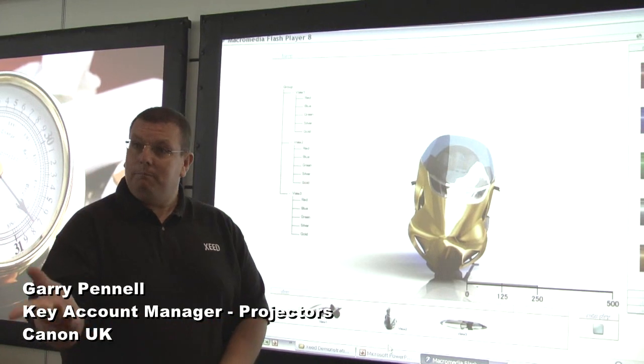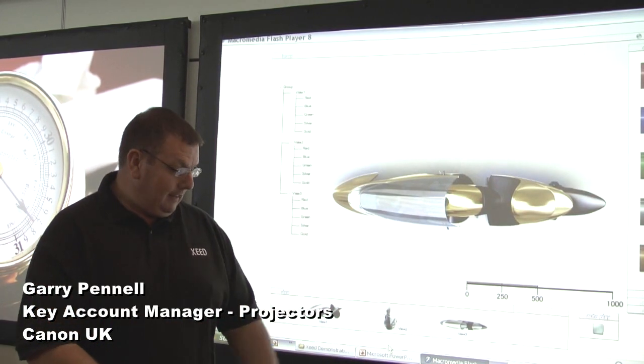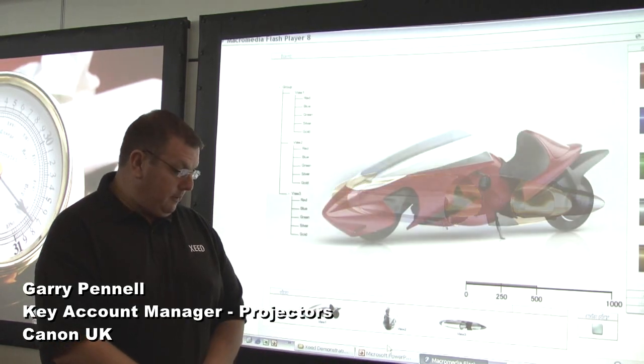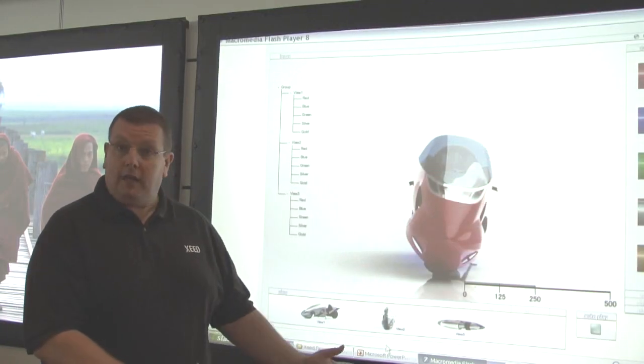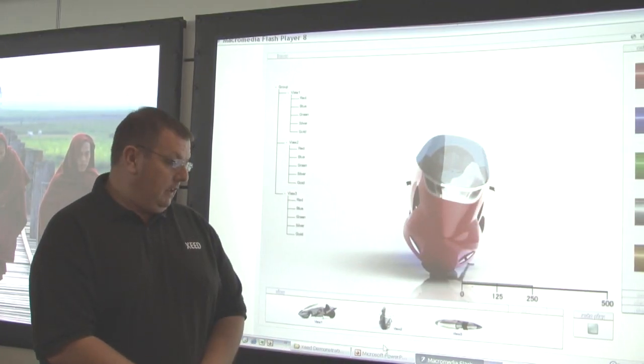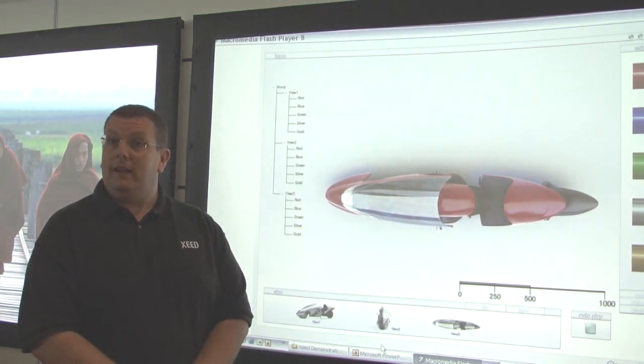Welcome to the Canon stand. Thank you very much for stopping by. I'd like to introduce the new ultra-short-throw product from Canon. This is the new LV82-35. This is what Canon call our ultra-short-throw projector. It's the first in our line of products. It's a single-chip DLP product, which is 3D ready straight out of the box.